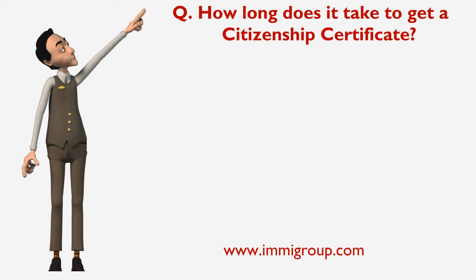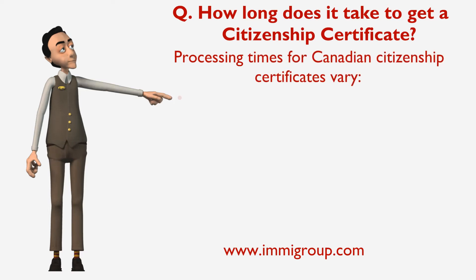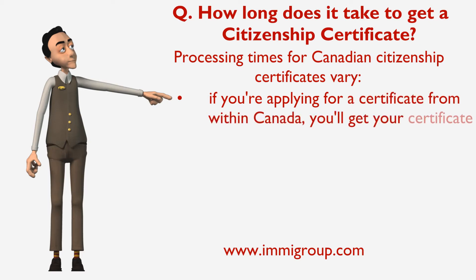How long does it take to get a Citizenship Certificate? Processing times for Canadian Citizenship Certificates vary. If you're applying for a certificate from within Canada, you'll get your certificate in about five months.